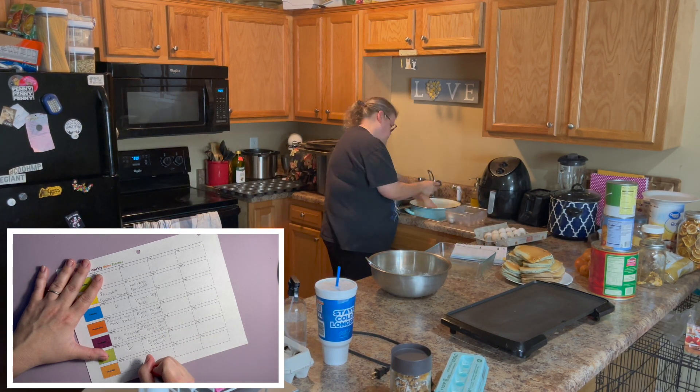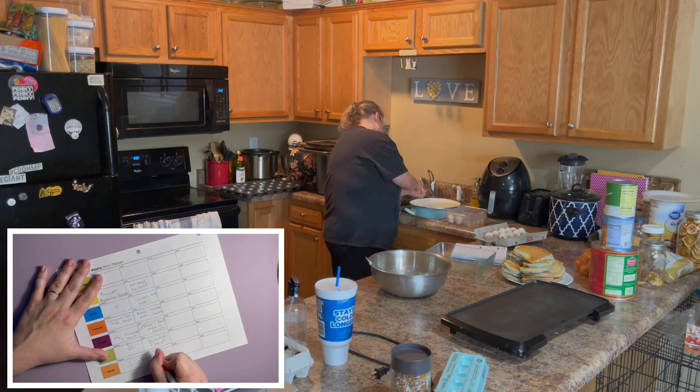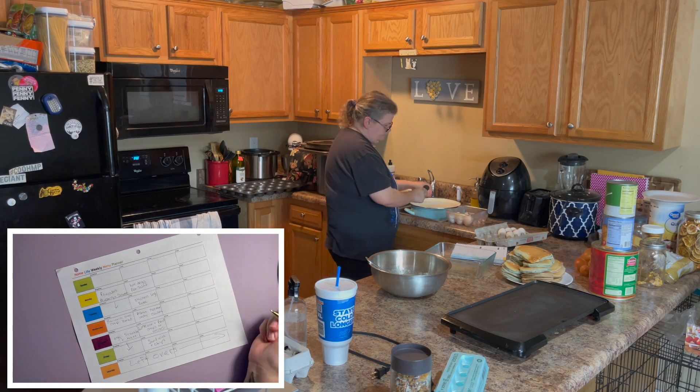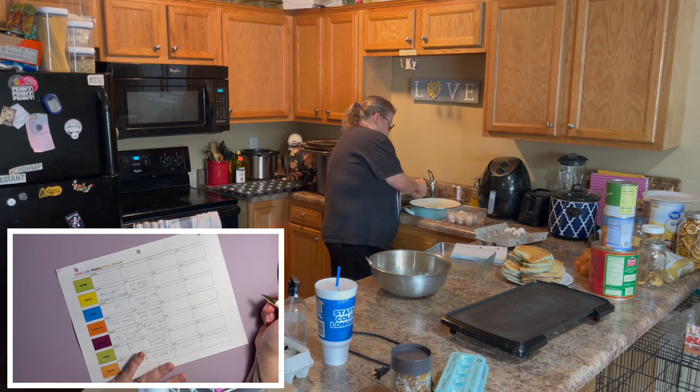Saturdays are always leftovers, which will work because I'm working on Saturday, so that's a good thing.